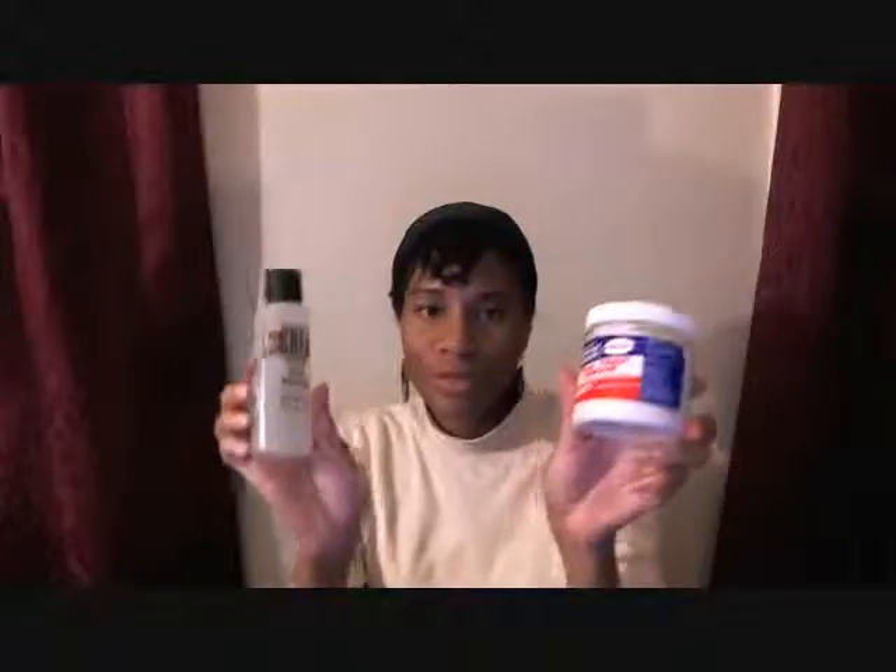What I'll do is a product review on both of these products in the upcoming video. So catch y'all later.